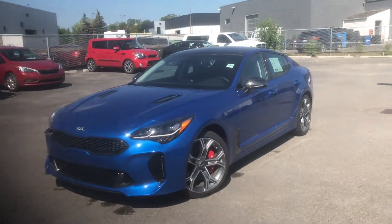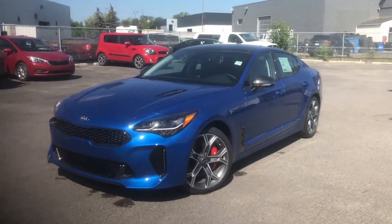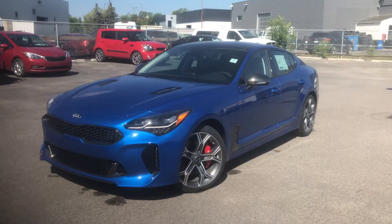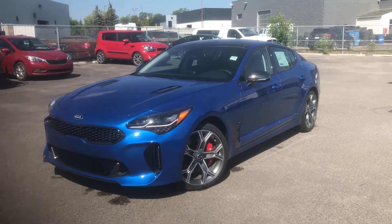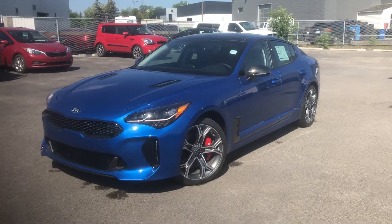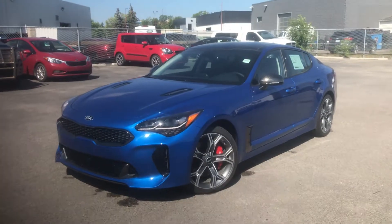Hi there, it's Matt with Straight Line Kia, wanting to share with you this absolutely gorgeous 2018 Kia Stinger GT in the atomic blue colouring. Right away, we're going to see this aggressive stance with this 19 inch alloy rim. You're going to see that brake caliper — that's a Brembo brake, top of the line.